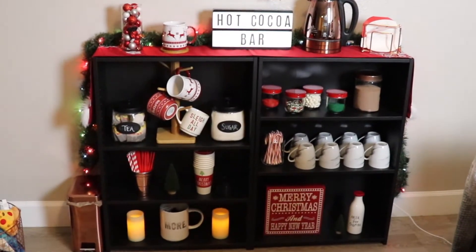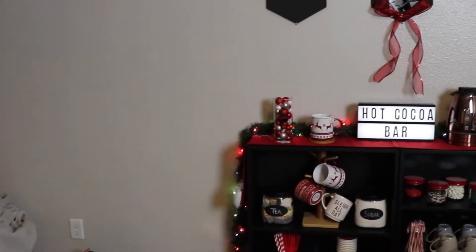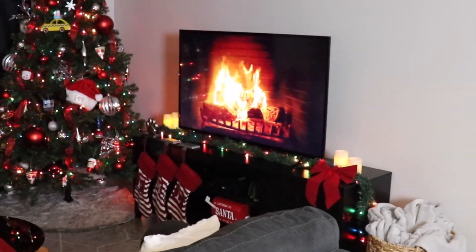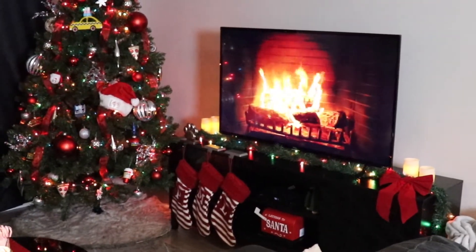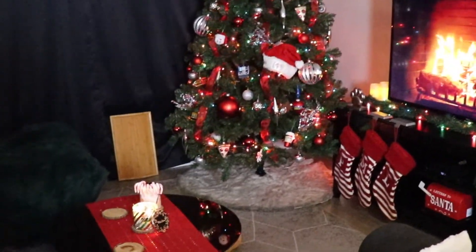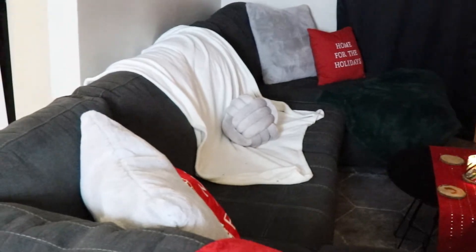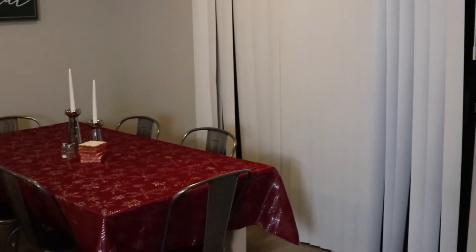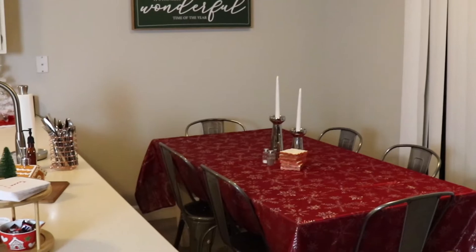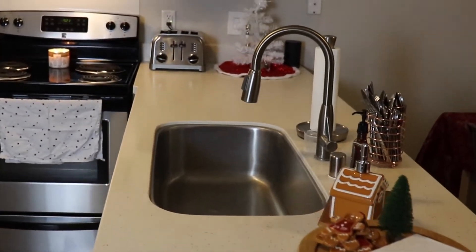All right guys, here is a full overview of how our entire first floor is decorated for Christmas. I am so happy with how this came out. I am absolutely in love with this year's Christmas tree — it truly makes me feel so warm and cozy and makes me look forward to being able to go visit family again. Please let me know down in the comments what room was your favorite room in this Decorate With Me series. The hot cocoa bar ended up being so much better than I even thought it would be. But every single room in my house just truly brings a smile to my face.